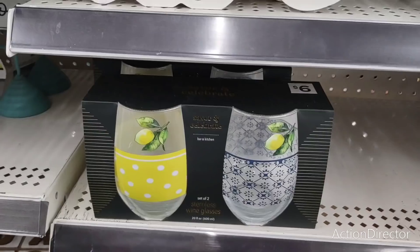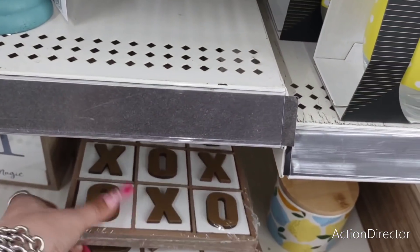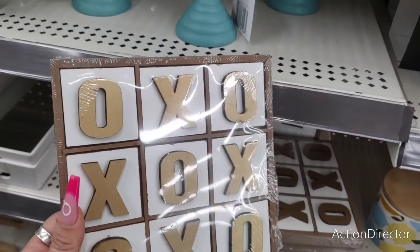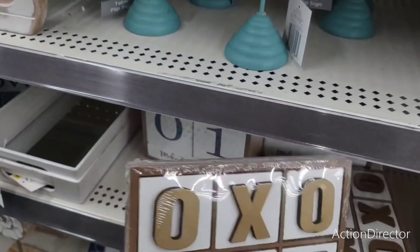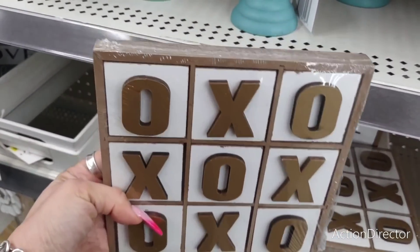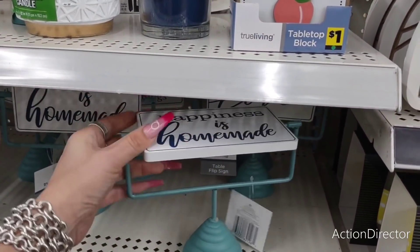This is very popular — we're seeing this XOXO table decor everywhere. They chose to go with matte gold and matte white, and this is going to be five dollars. Not too bad. They also have these signs: 'All You Need Is Love,' and you flip it over and it says 'Happiness Is Homemade' — that's going to be four dollars.